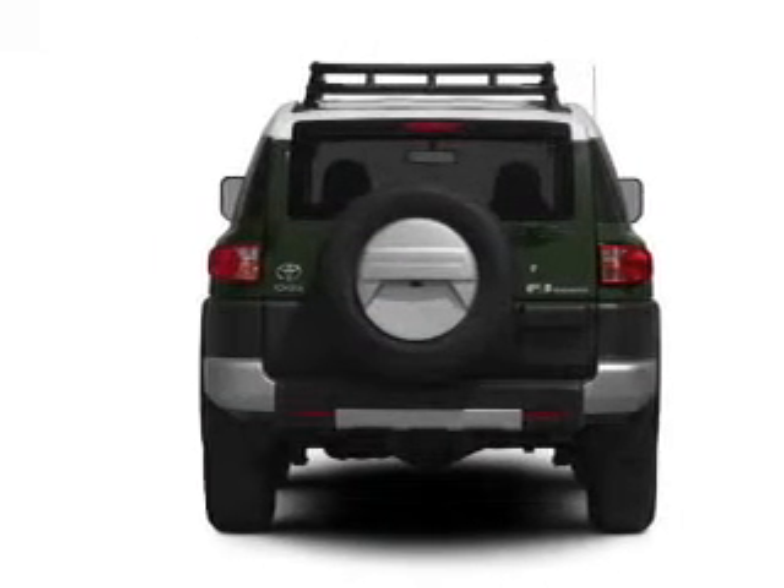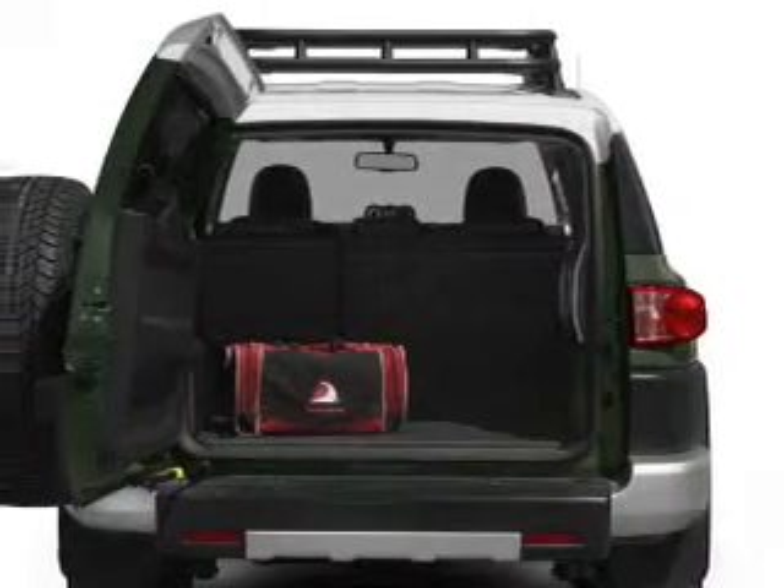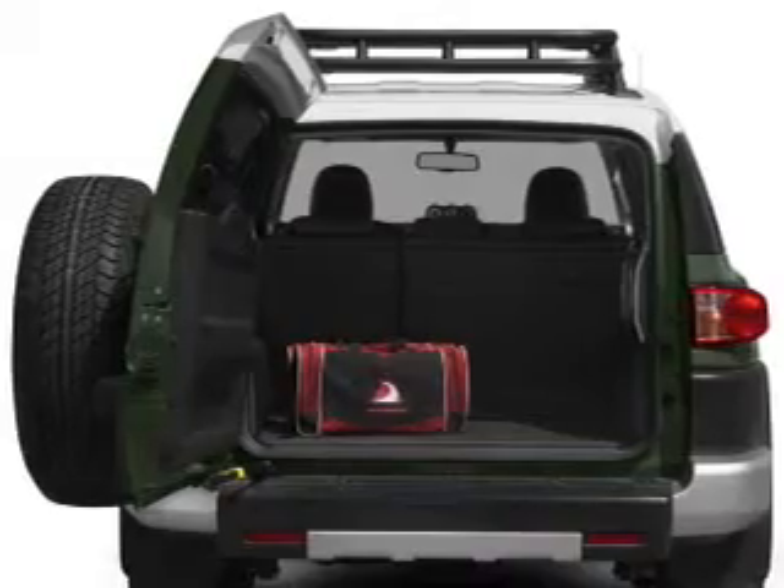Premium wheels lend a distinctive appearance. The anti-lock braking system will keep you safe on the road. Power and reliability are a great combination — this vehicle has both.